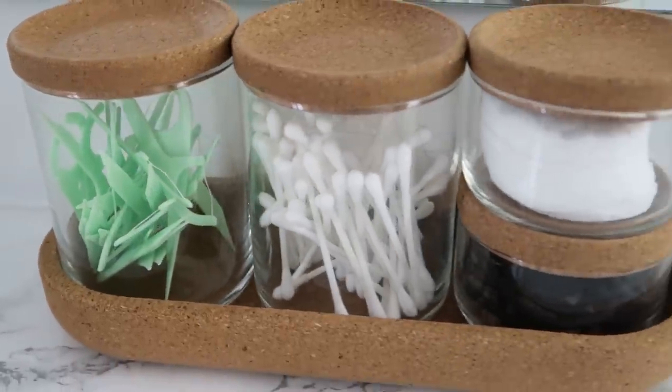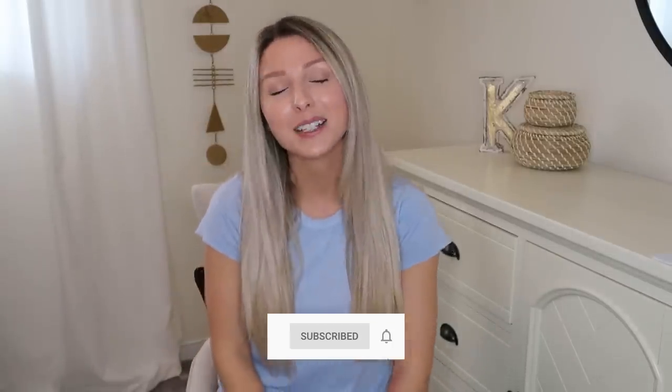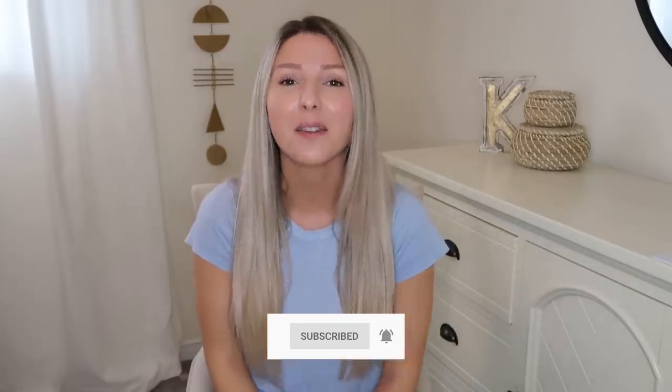That's it for today's video! I hope you enjoyed all these different ways to use IKEA products to organize your bathroom and maximize storage space. If you enjoyed watching, give this video a thumbs up and let me know down below what your favorite organization product was — mine is definitely the glass and cork organizers. Make sure you're subscribed for more organization, home decor, and room makeover videos, and turn on notifications so you never miss an upcoming video. Love you guys!